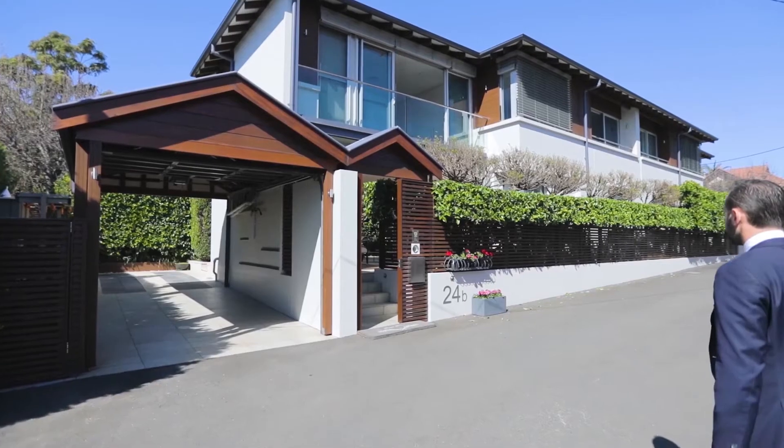Hi folks, James Doran of O'Gorman & Partners Real Estate, and I'd like to welcome you to this stunning contemporary residence located here at 24B Lloyd Avenue in Cremorne. Come with me for a tour of this exquisite home.